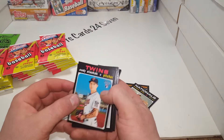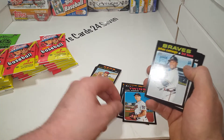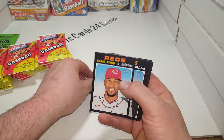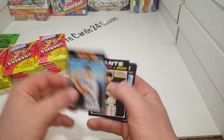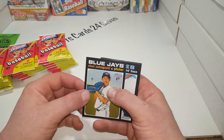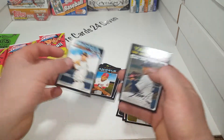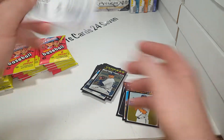There we go, folks - a little bit better. Cody Stashak rookie, Joan Caminio, Pedro - good pitcher. Ryan Cordell, Gossman, Julio Tehran. Sean Yamaguchi rookie card, Brian Dozier, and Luis Sessa.